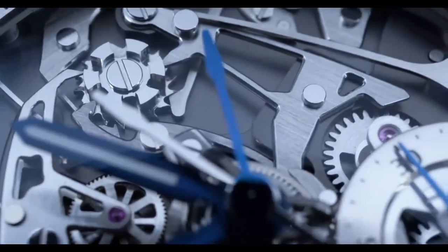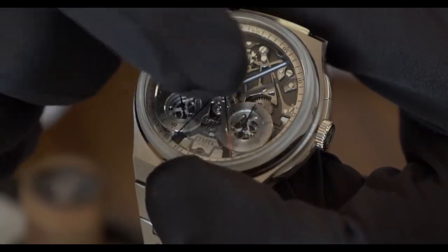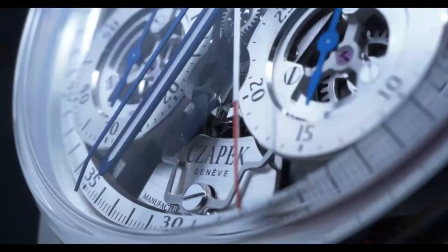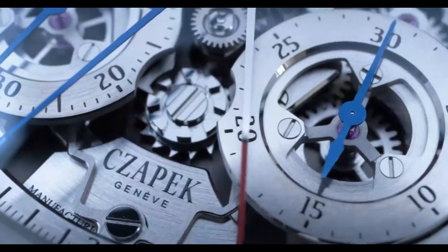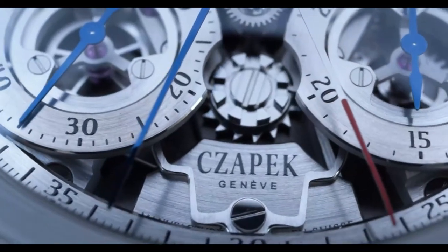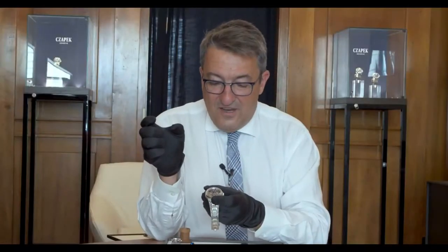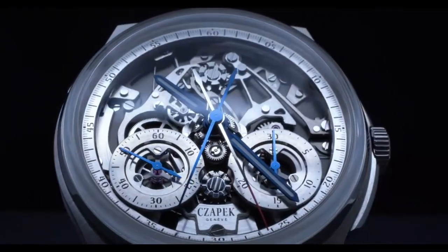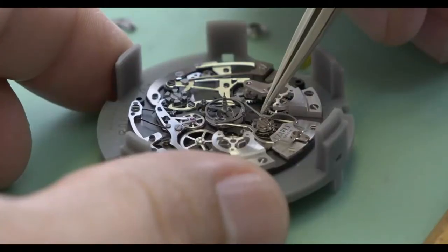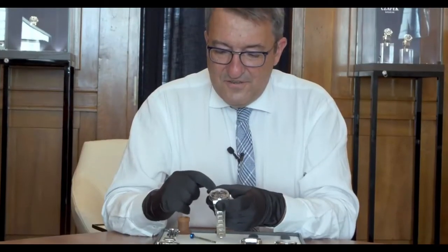There are two column wheels: one column wheel at the top for the chrono function, one column wheel at the bottom for the Rattrapante function. You can actually see the beginning of the Rattrapante clamp that starts at the very bottom of the watch at six o'clock. They come like this under this tripod and action the Rattrapante mechanism. This mechanism together with the clamp is patent pending. It uses a special shape and a special width that is new to the industry. The chronograph function and the Rattrapante function are independent and connected.